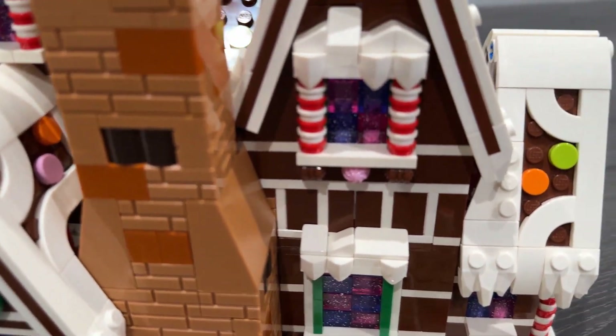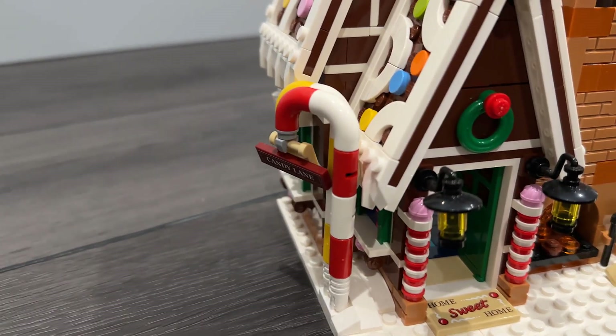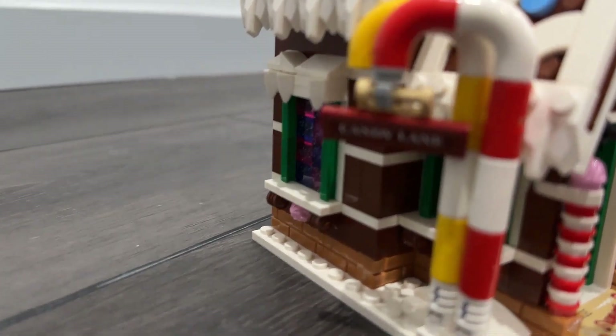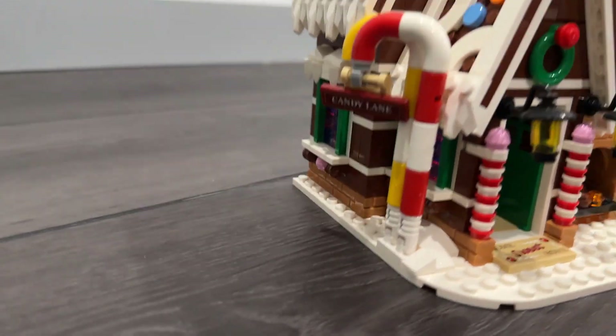It has little sparkly features in the windows. It's a lot of really fun little details — candy canes. And on the sign it says Candy Lane is the address for this house.